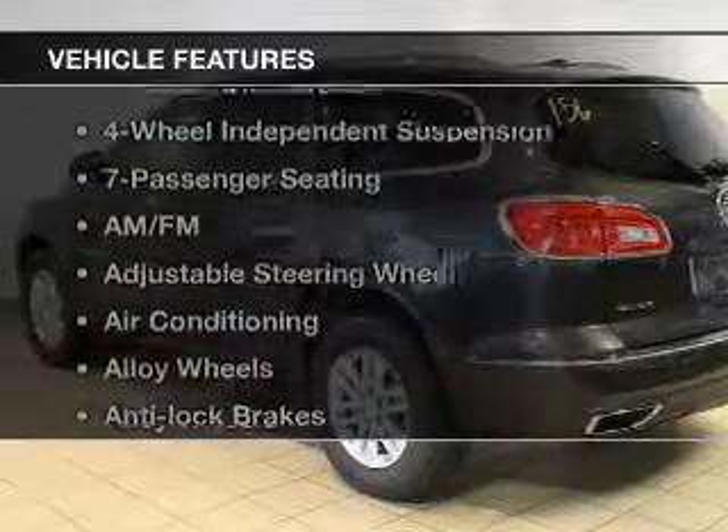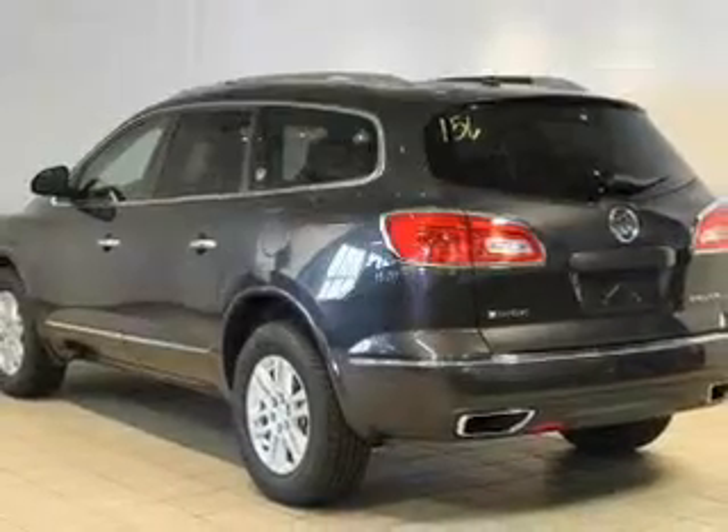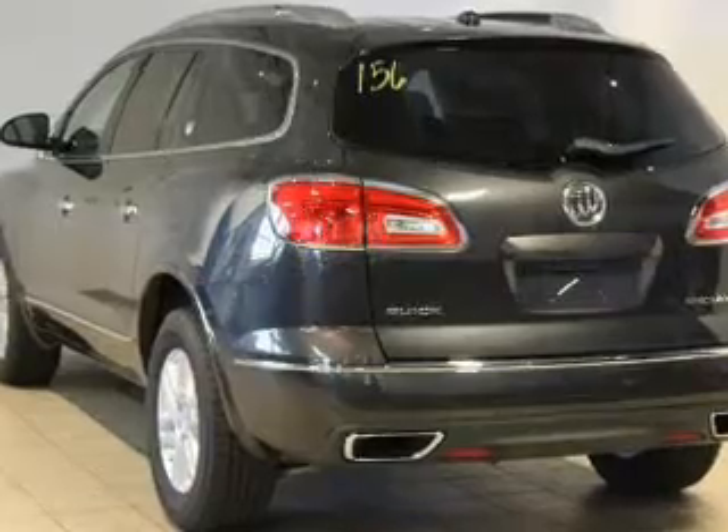And with these notable features, you won't want to miss out on the opportunity to own this amazing ride: keyless entry, power windows, cruise control, an AM-FM stereo, a satellite radio, power mirrors, and power steering.